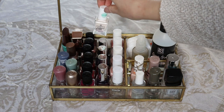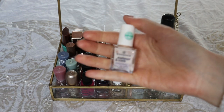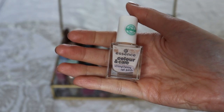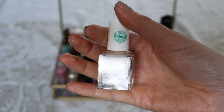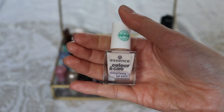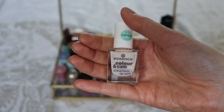I also want to show you this one nail polish from Essence — the Essence Color and Care nail polish in the shade Take a Break. It's an off-white shade, not something I wear that often, and I'm actually thinking of putting this into my project polish next year because I've had it for quite a while.